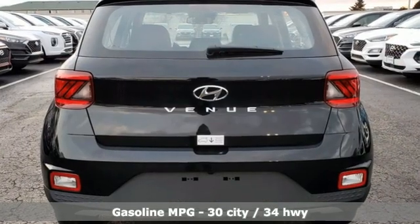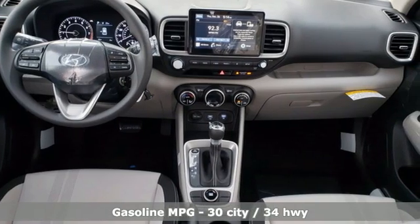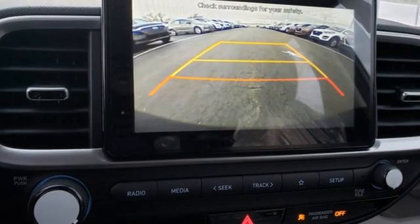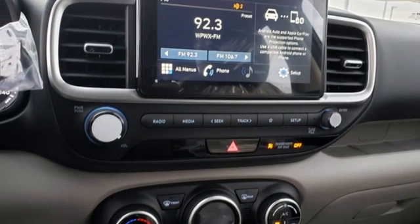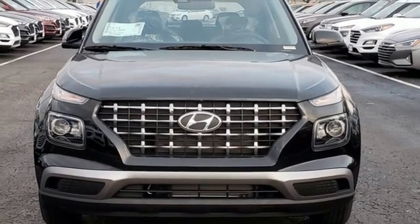Inline 4-cylinder engine. Manual Tilting Steering Column. Streaming Audio. Manual Telescoping Steering Column. Wireless Phone Connectivity. External Memory Control. Aluminum Wheels. Two USB Ports. And Continuously Variable Automatic Transmission. Hurry in today and see it for yourself.